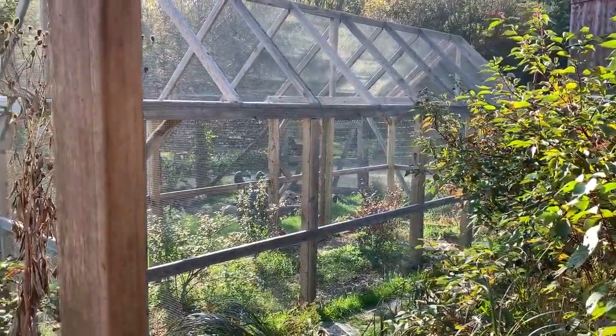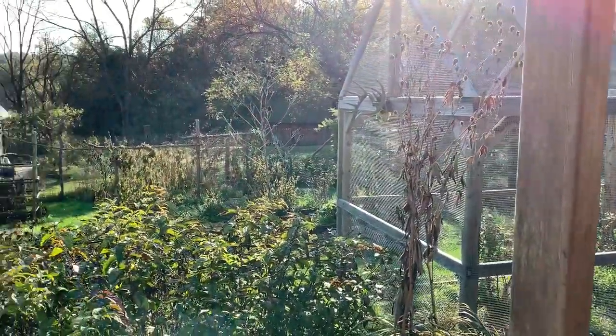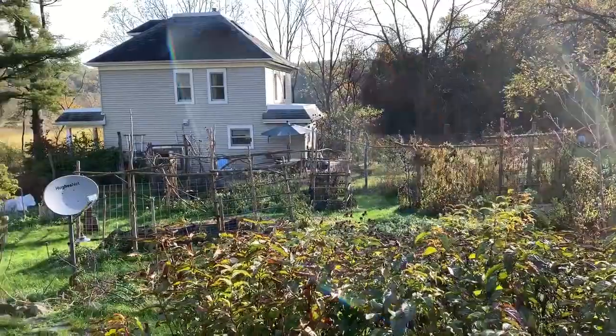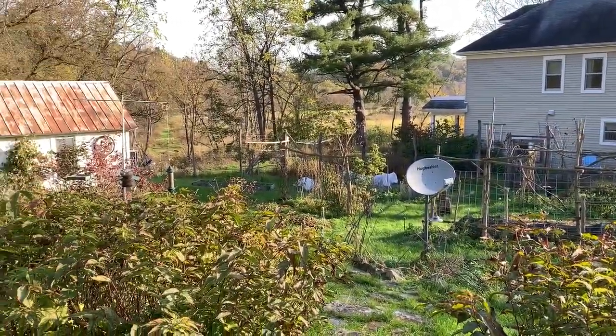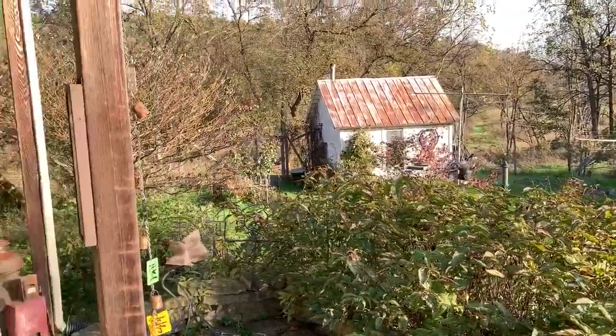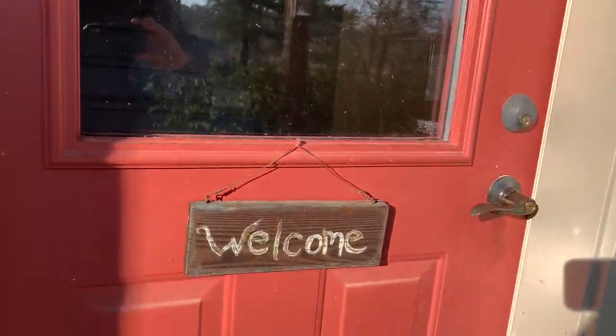Good morning! It's just a gorgeous morning here beside the Outer Creek. We're just about an hour away from opening time, so I thought I'd take you for a walk-through. The sign says welcome, so come on in.